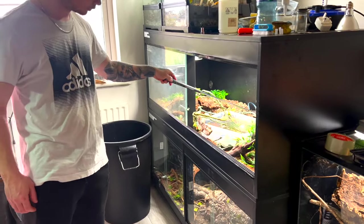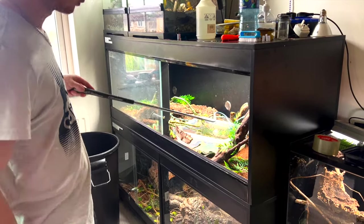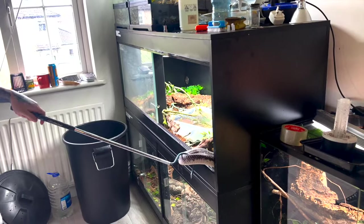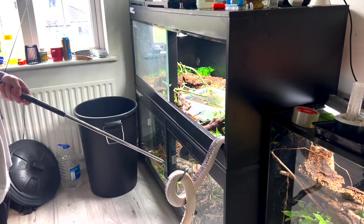Next up we have Oreo, which is the Naja siamensis, or the Indo-Chinese spitting cobra. Oreo is about a 14–15 year old snake. You can see Chris using some protective goggles here, just as a precaution, it being a spitting cobra.